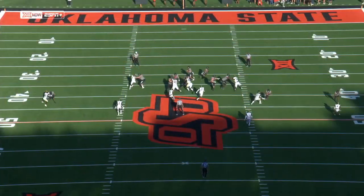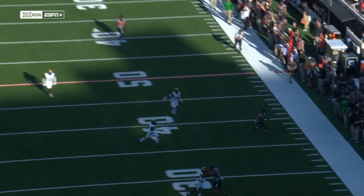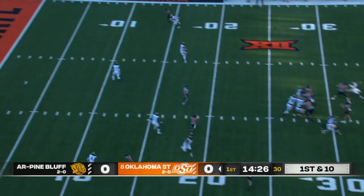Bluffs defense, they keep it pretty simple. Traditional four-man fronts. Play quarters coverage, which we saw in that last play there. They go with cover one, man coverage. So, not a lot of tempo.